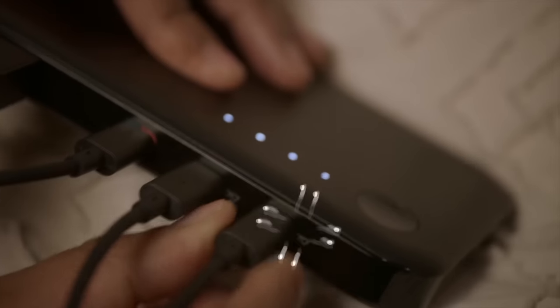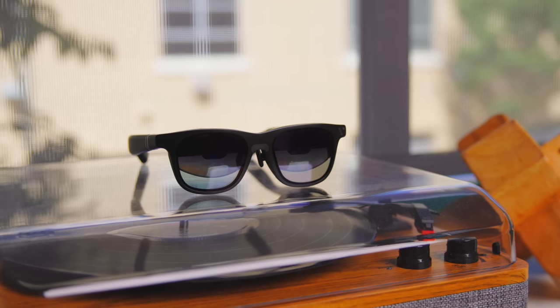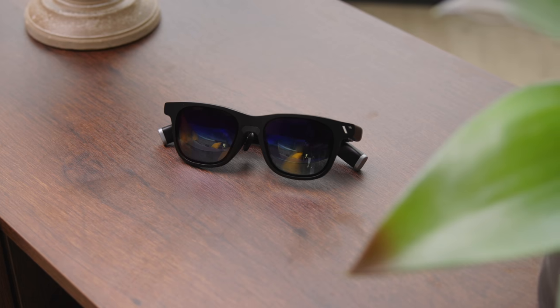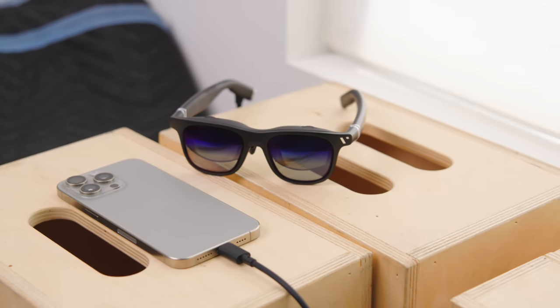VITURE also has a really awesome companion mobile dock that lets you share this amazing experience with friends or family who also have VITURE ONE glasses. Honestly, this experience is just really, really cool. I hope I gave you a little glimpse of how awesome these VITURE ONE glasses are. I have always dreamed of having virtual screens floating in my vision or a movie theater-like experience wherever I go — these are simply amazing. If you want to learn more, hit the link below and grab your iPhone pack today for 10% off using my special code in the description.